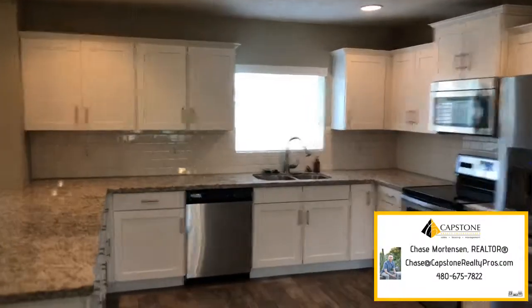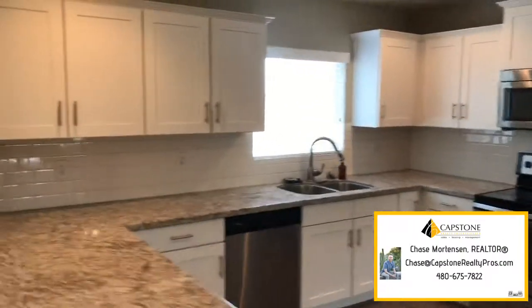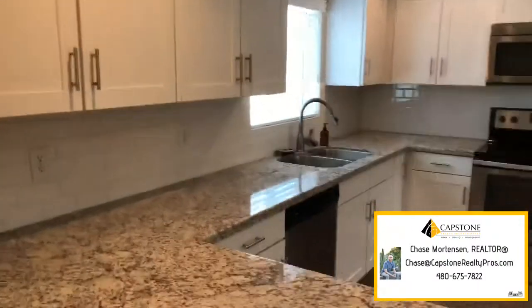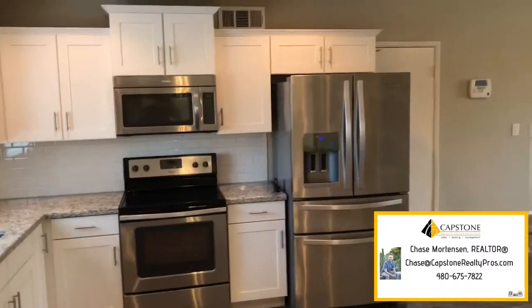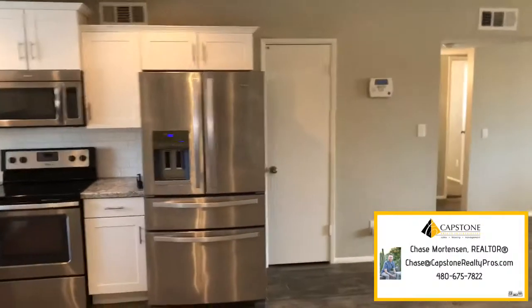Tempe's got tile flooring throughout. Bedrooms do have carpet. This kitchen — beautiful subway tile backsplash, granite countertops, stainless steel appliances. All come with the house. Pantry right there.